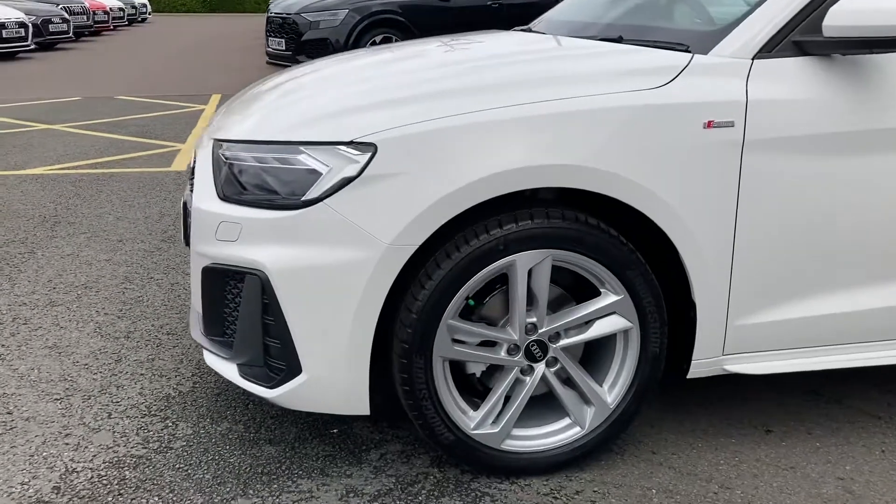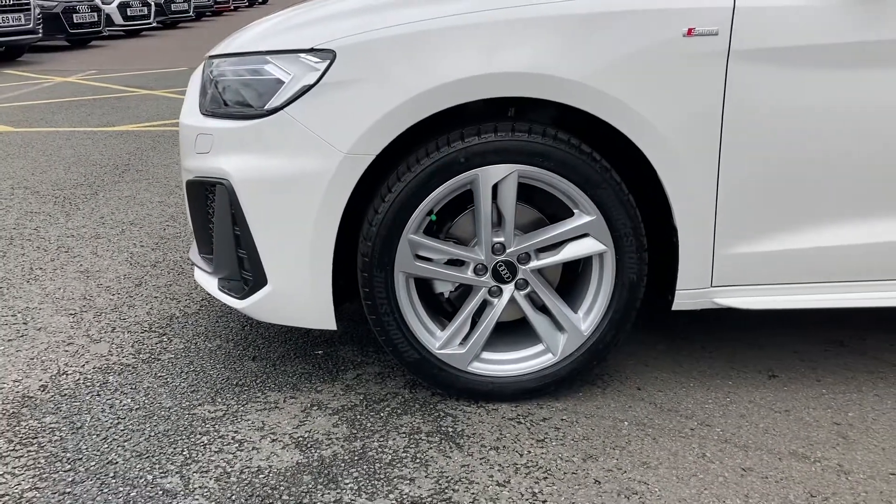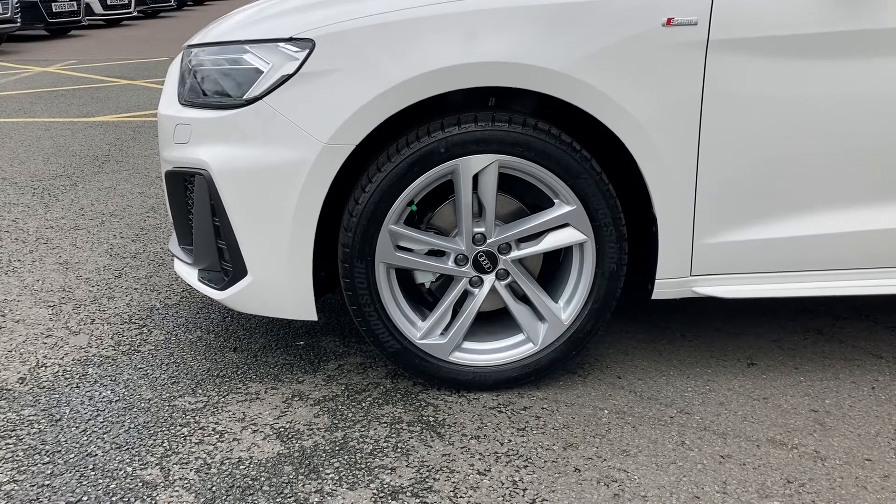Moving around to the side, we come to this car's 17-inch 5 twin-spoke design ILO wheels, which really add to this car's sporty look.